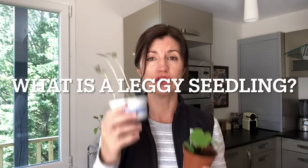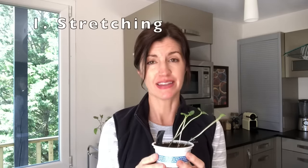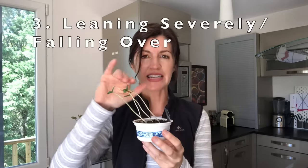First, what is the difference between a healthy versus a leggy seedling? If your seedling looks like it is stretching, then it probably is. Seedlings need a lot of light and they will bend and stretch any which way possible in order to reach the sunlight. The second indication is a spindly stem. If a seedling is putting all of its energy into growing up, then it won't have any energy left to focus on building a thick, strong stem. The third way to tell if you have a leggy seedling is if it's leaning severely or falling over. This means that the plant is not able to support its weight, which is a cry for help in the plant world.